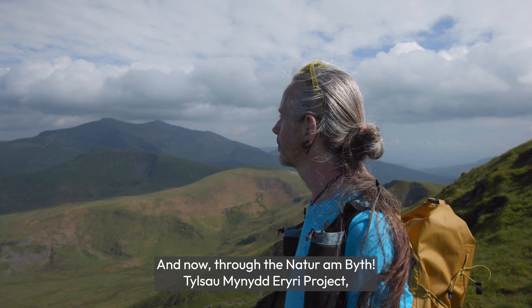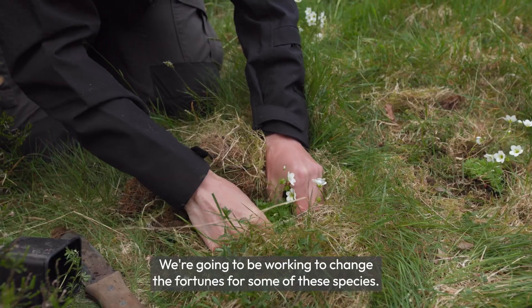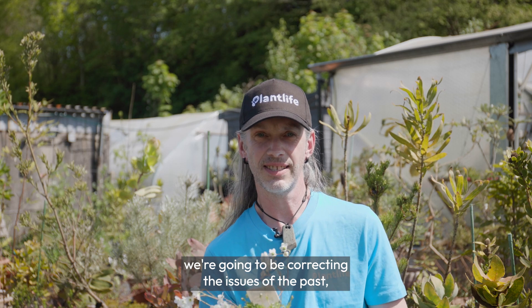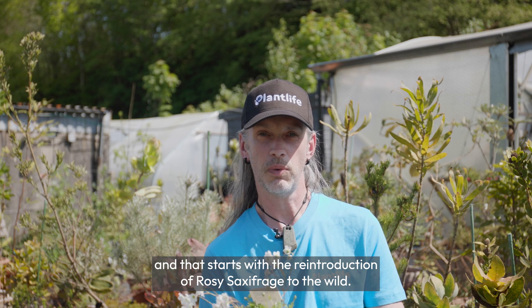And now, through the Nataran Beith Tullusimunitharori project, we're going to be working to change the fortunes for some of these species. One by one, we're going to be correcting the issues of the past, and that starts with the reintroduction of Rosy Saxifrage to the wild.